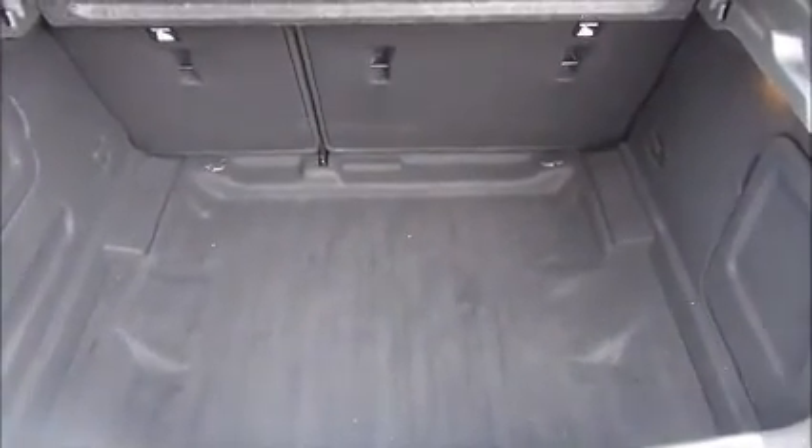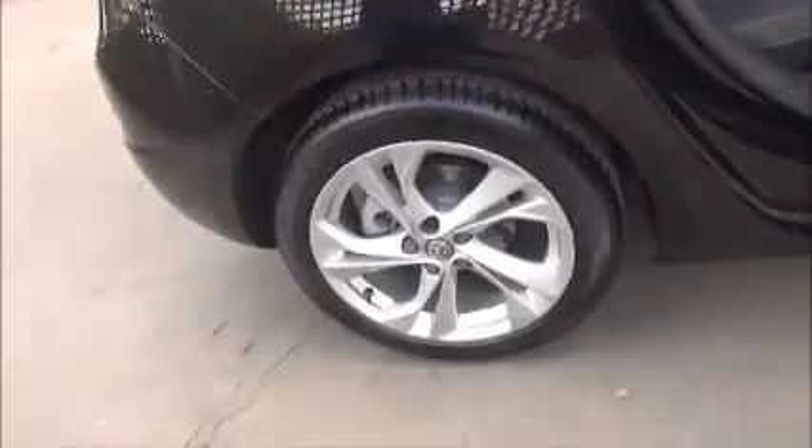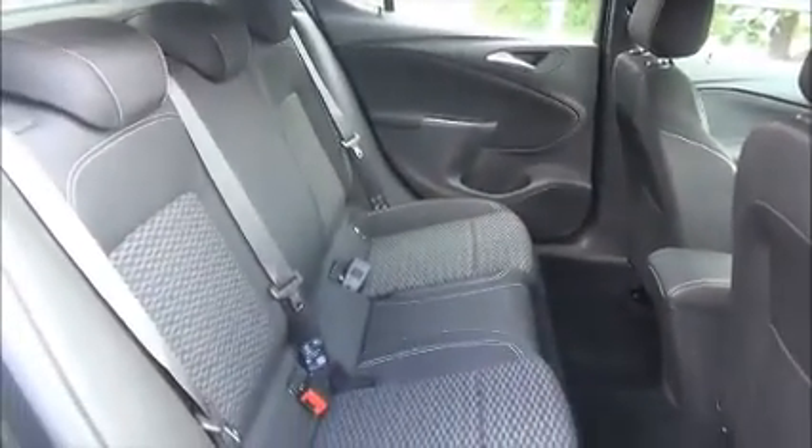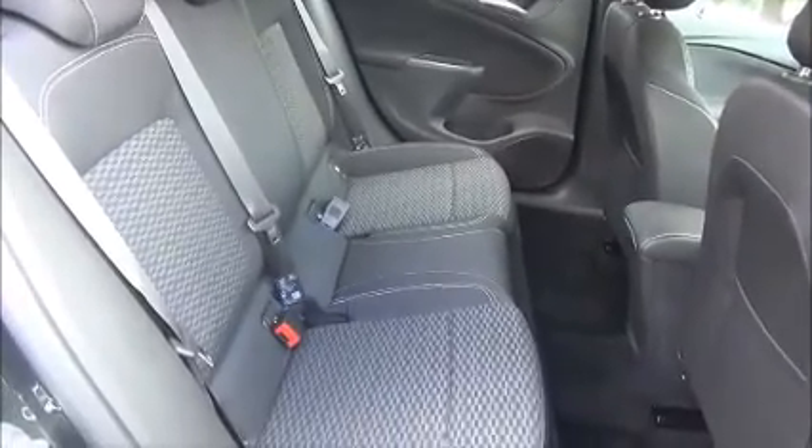As you can see, a large boot area with convenience lights, and we have 60-40 split folding rear seats for greater flexibility. As you can see, a roomy passenger compartment with isofix fitting for ease of fitting child seats, plus three rear seat belts. Map pockets also add storage space for rear passengers.